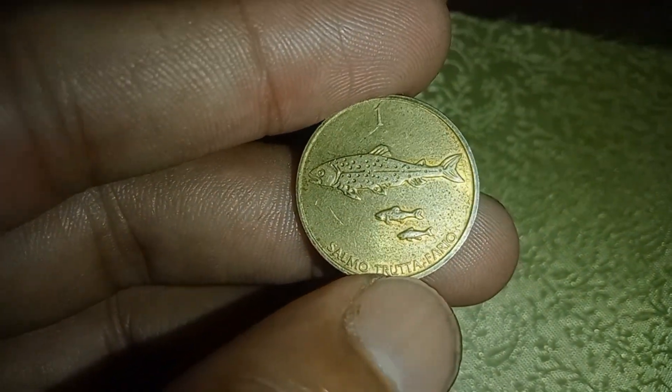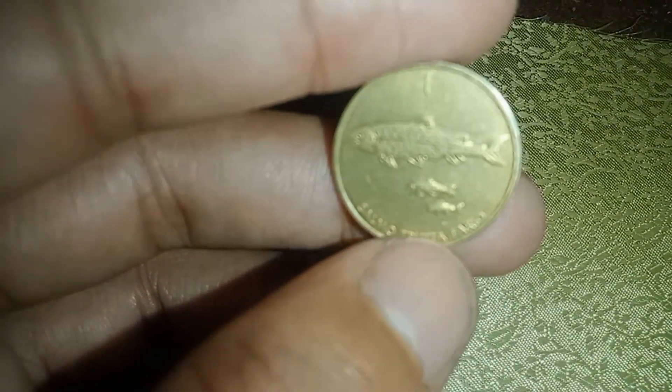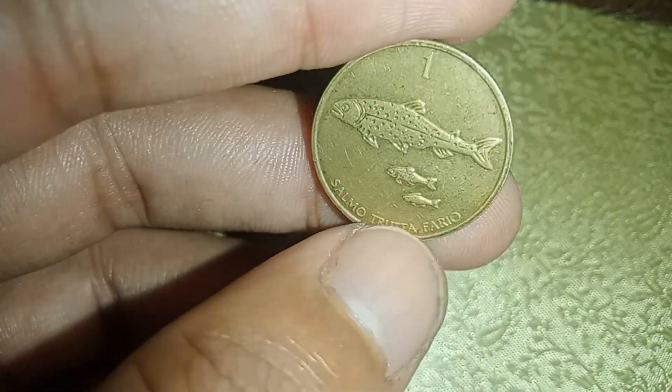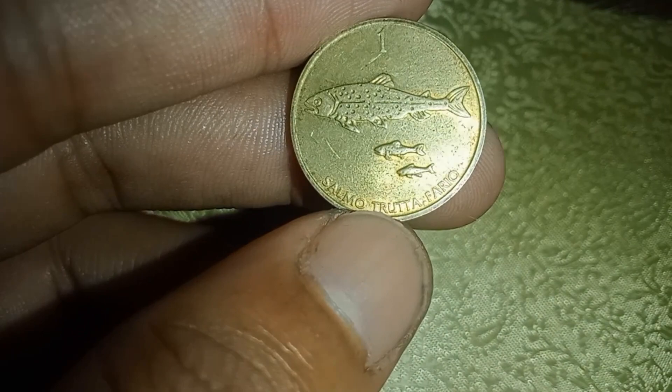We recommend investing in a good magnifying glass and taking the time to carefully examine your 1997 one-toller coins. Look for irregularities, misprints, or anything out of the ordinary. Finding one of these rare coins is like finding a needle in a haystack, but the rewards are absolutely worth the effort.